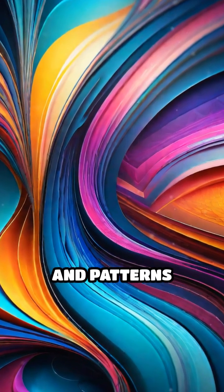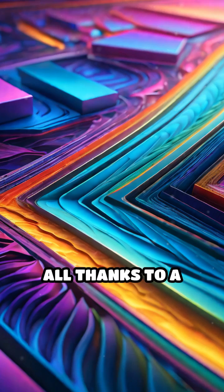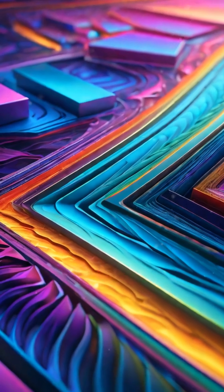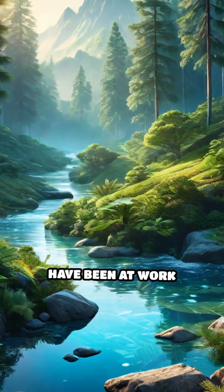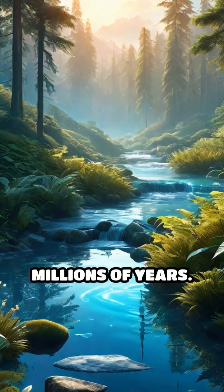Imagine a world where colors shift and patterns appear like magic, all thanks to a remarkable state of matter—liquid crystals. While most people think of displays, these materials have been at work in nature for millions of years.